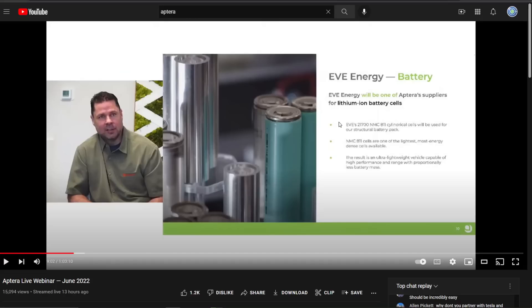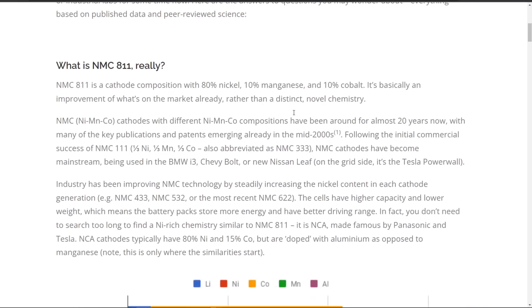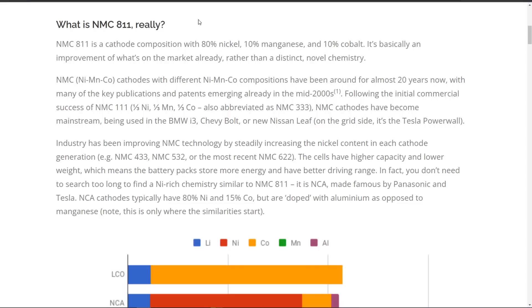So let's start with NMC 111. This is a cathode composition that's 80% Nickel, 10% Manganese, and 10% Cobalt. The first generation of NMC — sometimes called NCM — was NMC 111 or NMC 333, meaning one-third Nickel, one-third Manganese, and one-third Cobalt. These were used in the BMW i3, the Chevy Bolt, and the Nissan Leaf.